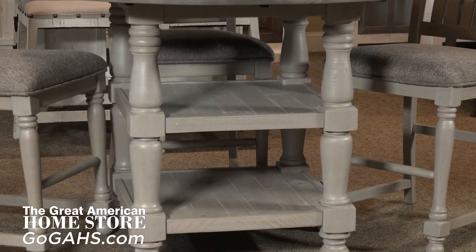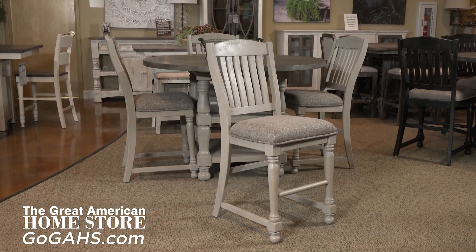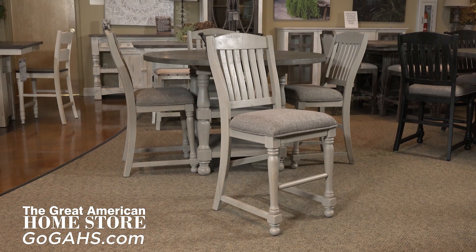The round gathering table has large turned legs with extra storage on the two shelves. The four counter chairs have shaped seating and upholstered seats to comfortably accommodate dining and entertainment.